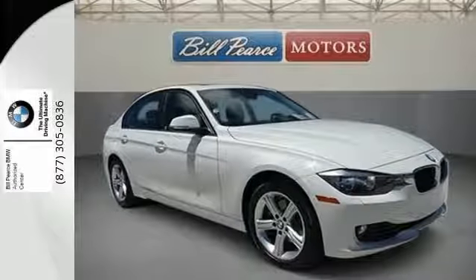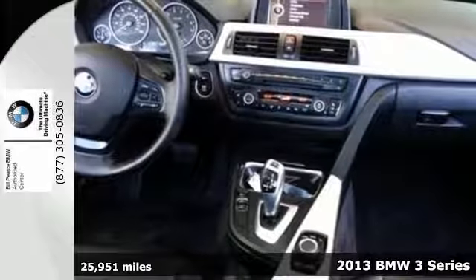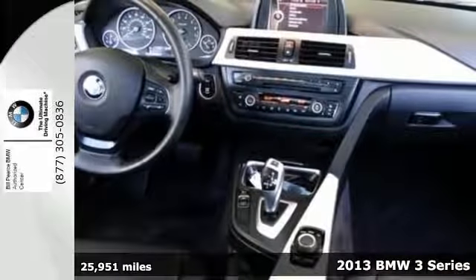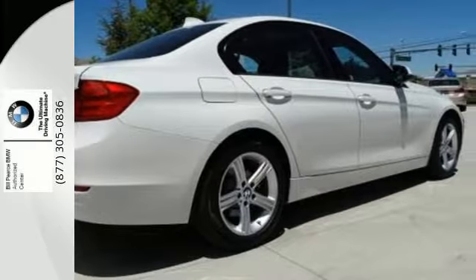It's a 2013 BMW 3 Series. Waste is not an option on the 3 Series. Every line is right where it should be, and with the auto start-stop feature, the engine turns off when you're idling.